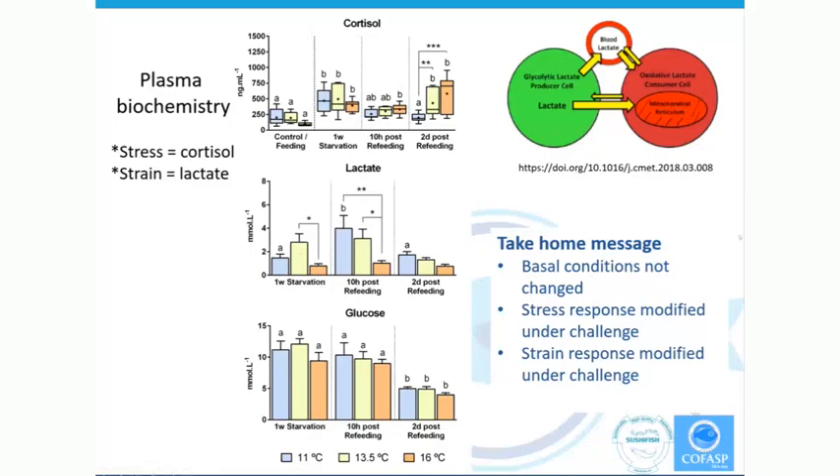The take-home message when looking at the plasma biochemical parameters is that in general there was no change in basal conditions. However, we could see a shift in the response of cortisol — the stress response — and that was at two days post-feeding. The strain response given by lactate — from lactate-producing cells and lactate-consuming cells, a new kind of model and concept — is quite modified in response to 10 hours of refeeding, and we're also seeing that in starvation.